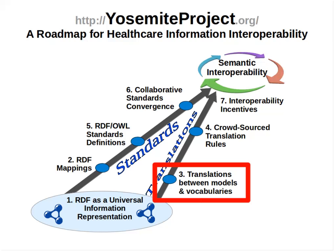I had the privilege of collaborating with Claude on some of this work, and I think it is particularly interesting because it demonstrates not only the ability to use a variety of translation techniques on RDF healthcare data, but in doing so it also lays the groundwork for allowing those translation rules to be shareable and eventually crowdsourced, as described in Step 4 of the Yosemite Project Roadmap.